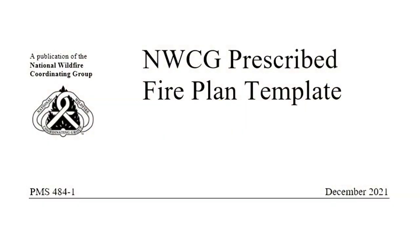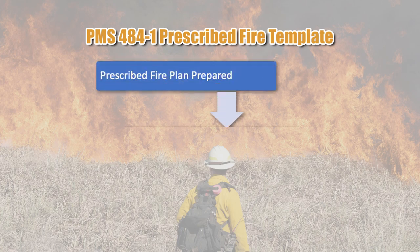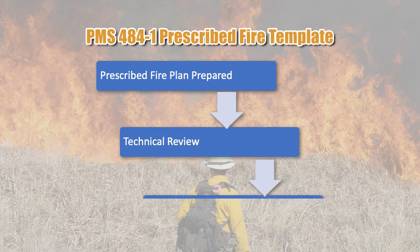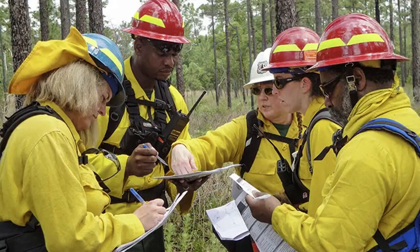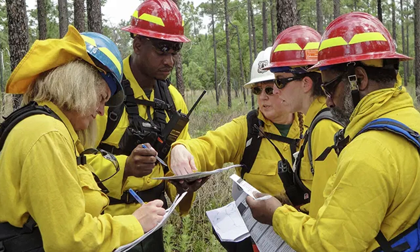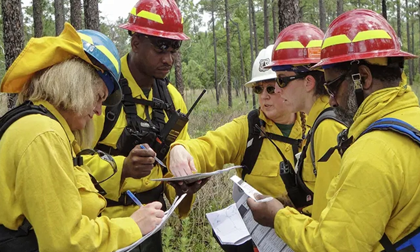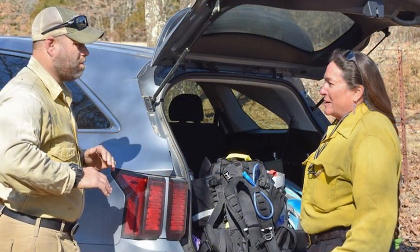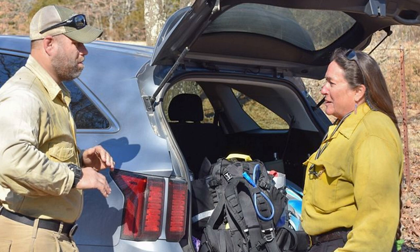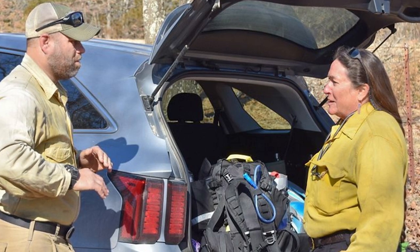The CG Prescribed Fire Plan Template PMS 484-1 is supplemental to PMS 484. The plan is the site-specific legal implementation document that provides the agency administrator the information needed to approve the prescribed fire plan and the prescribed fire burn boss the information needed to implement it. The agency administrator has final approval authority for all prescribed fire plans, unless special circumstances warrant higher review, such as during higher preparedness levels or for extremely large, complex projects. Review of the burn plan by the agency administrator should not be done in a vacuum; including the local FMO, fuel specialist, technical reviewer, and resource specialist can provide a comprehensive final review.